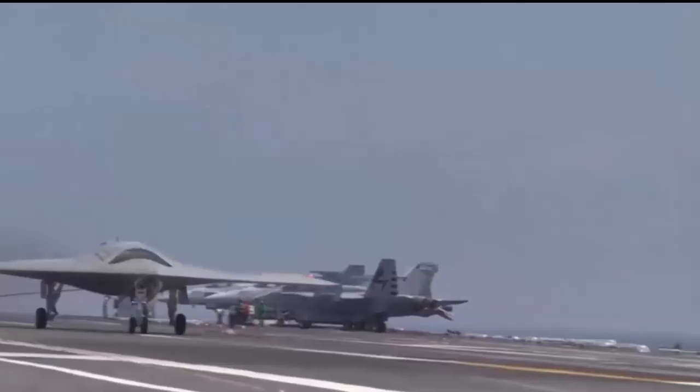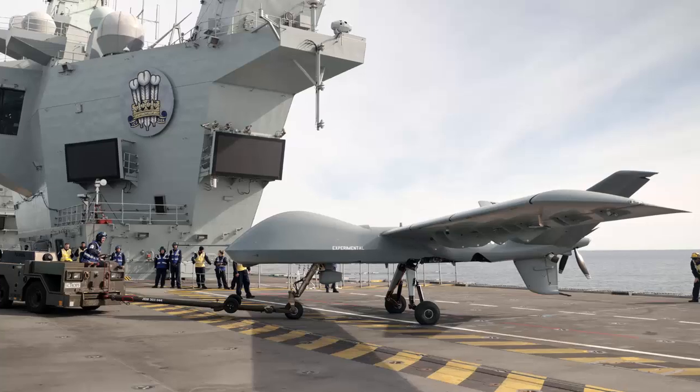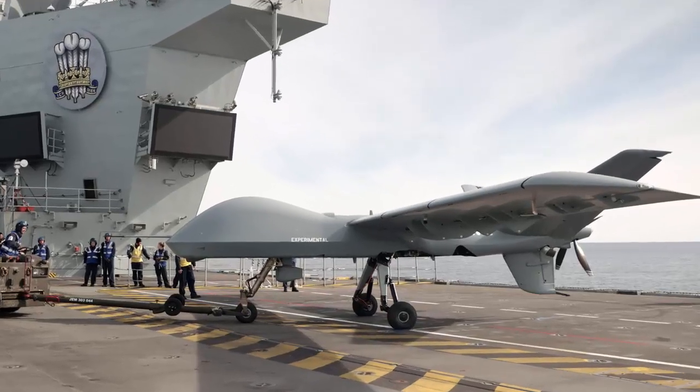The Royal Navy has now also decided that it will kick off this project with tests of the General Atomics Mojave short take-off and landing drone on one of its two carriers later this year.